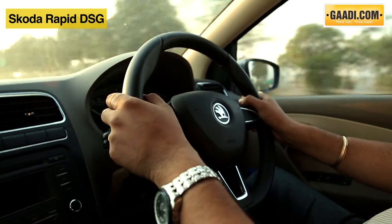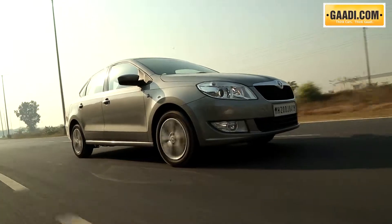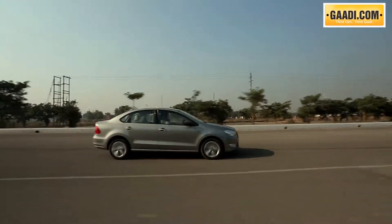Ride and handling is something that the Rapid has been good at. It's stable at high speeds and very comfortable at low speeds too. Sharp undulations are felt in the cabin, but nothing that would make the passengers uncomfortable.